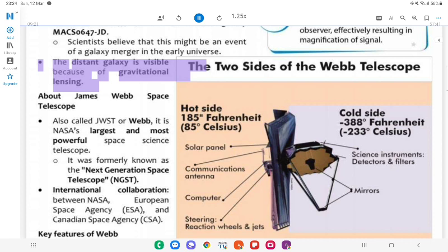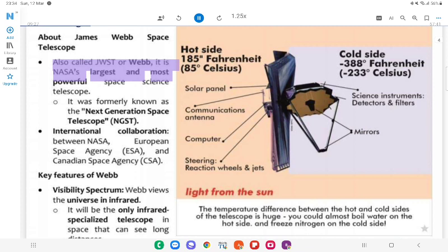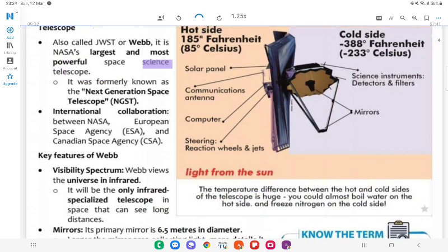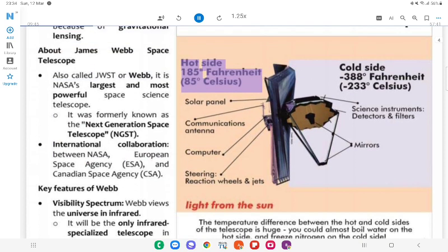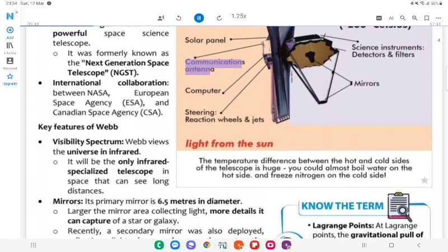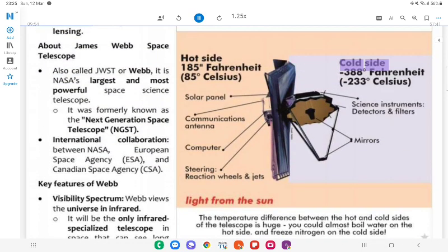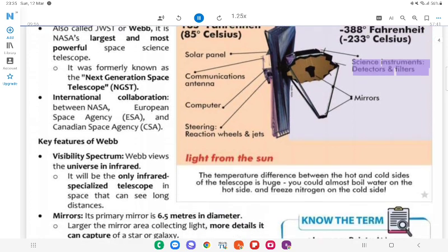The distant galaxy is visible because of gravitational lensing. About James Webb Space Telescope: Also called JWST or Webb, it is NASA's largest and most powerful space telescope. It was formerly known as the Next Generation Space Telescope (NGST). It is an international collaboration between NASA, European Space Agency (ESA) and Canadian Space Agency (CSA). Key features: Hot side is 185°F (85°C) with solar panels, communications antenna, and steering reaction wheels; cold side is -388°F (-233°C) housing science instruments, detectors and filters.